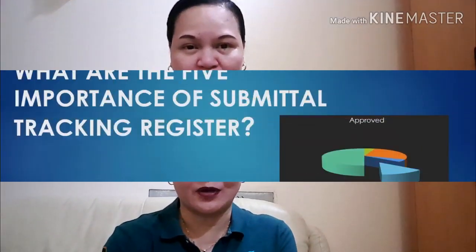From my own experience, I noticed that there are really five importances of a submittal tracking register, and this really helps the project to track documents. You will see that I made a short set of slides of those important things that we should know and keep in mind — that this submittal tracking register is very important in the project.